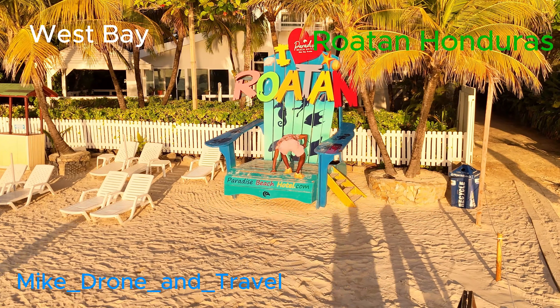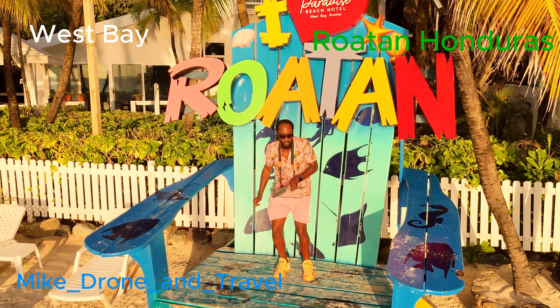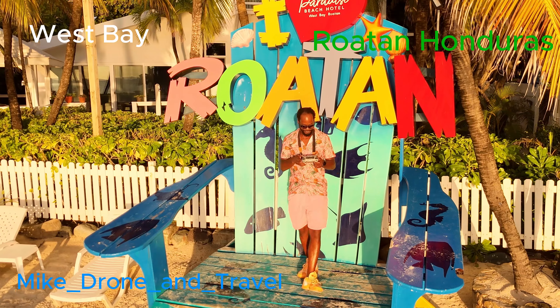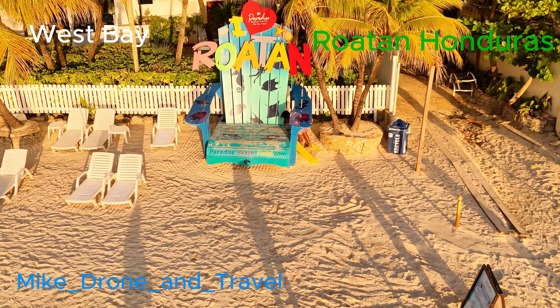For all the people who've never been to Roatan, we want to get real drone view aerial footage of the West End and West Bay as well, so you can see both videos and see the clarity in the water when you're going to each side — whichever choice you want to make.